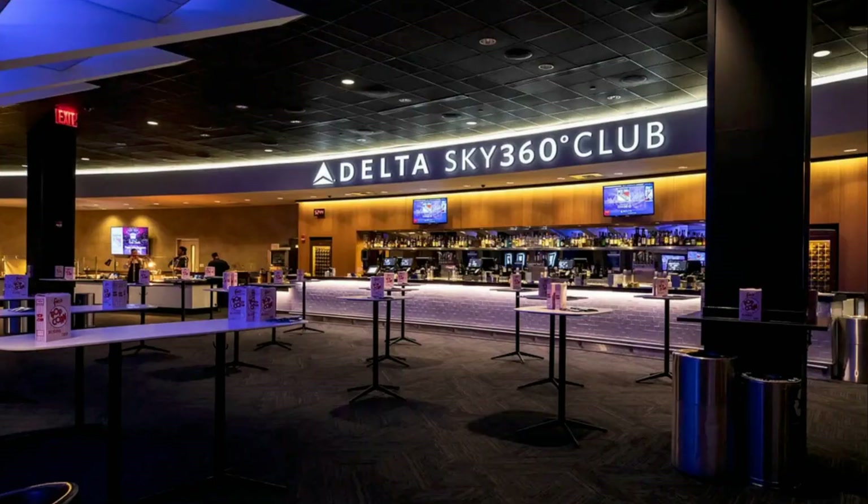If you have spare time, you can also enjoy the Delta Sky Club Lounge. It is located at Terminal B, B-1 satellite, inside security. Passenger access to Delta Sky Club is complimentary for American Express Platinum and Delta SkyMiles Reserve card members, but only when flying on a same-day Delta-marketed or Delta-operated flight.